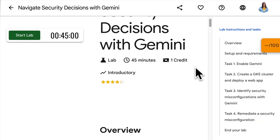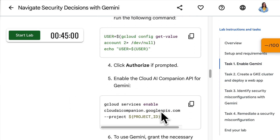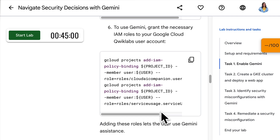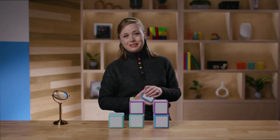Looking for a good place to get started? Check out the 'Navigate Security Decisions with Gemini' lab linked in the description to get hands-on experience using the tools and features covered in this video. For the latest updates, access to technologies and expertise, and exclusive benefits to build your skills on Google Cloud, join our Google Cloud Innovators program.